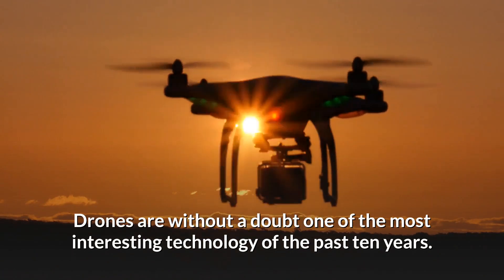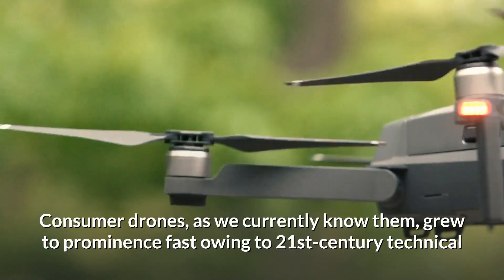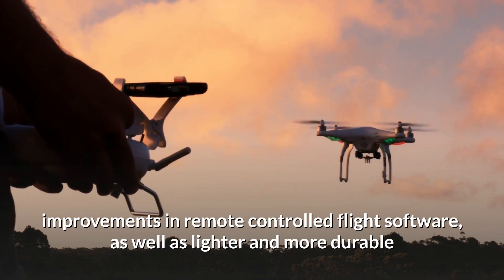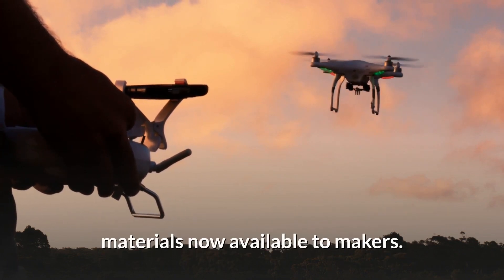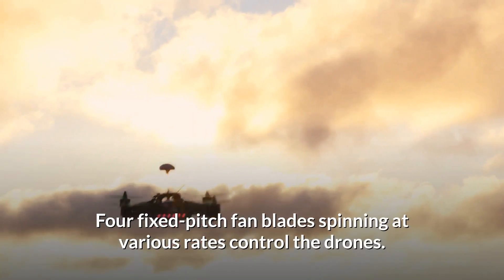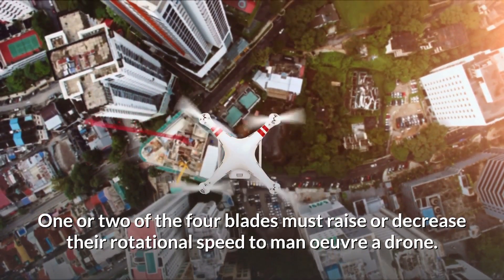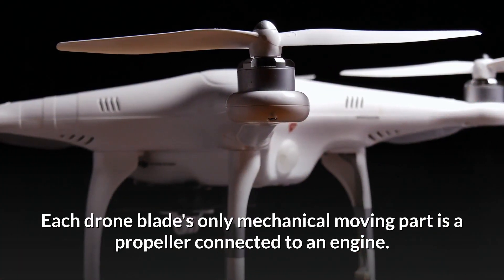Drones are without a doubt one of the most interesting technologies of the past 10 years. Consumer drones, as we currently know them, grew to prominence fast owing to 21st century technical improvements in remote-controlled flight software, as well as lighter and more durable materials now available to makers. Four fixed-pitch fan blades spinning at various rates control the drones.